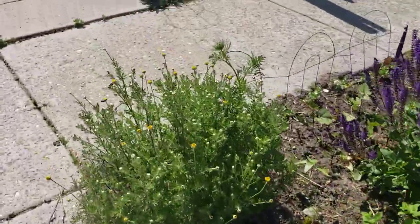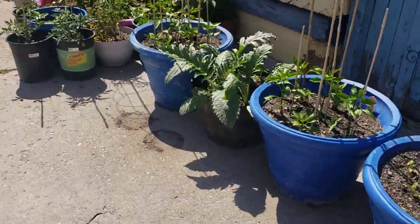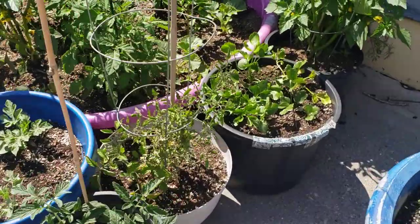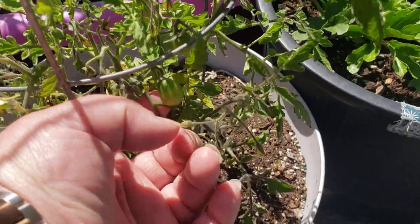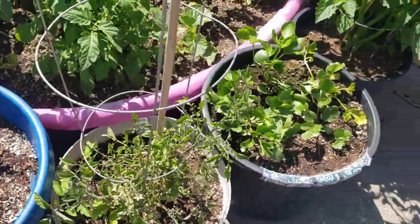Some of our things like lilies and irises really enjoyed all of that wet weather. We do have some little tomatoes on our Sun Sugar Gold here — even though it's really really short, you'll see those little tomatoes there, so hopefully that guy will continue to get a little bit bigger.